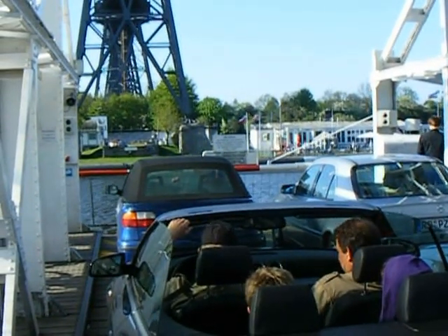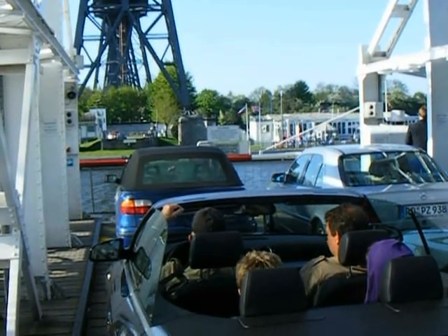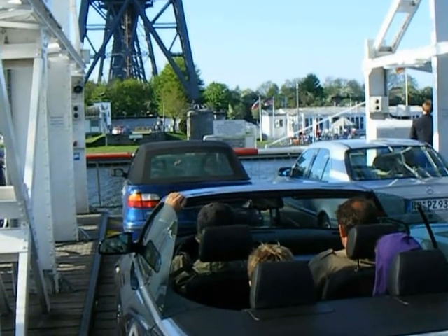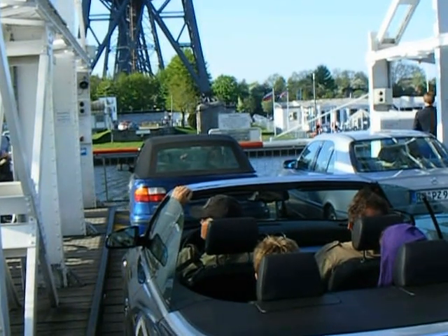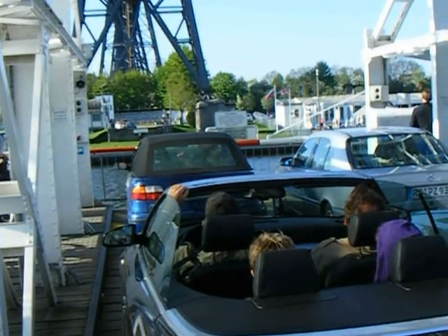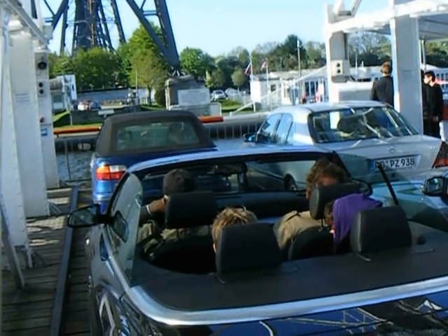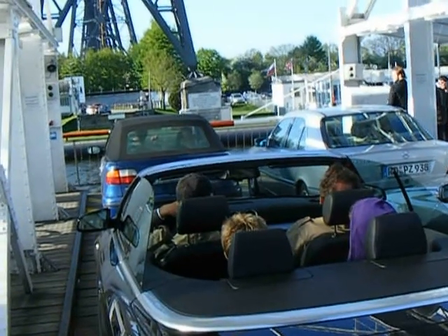I am on the transporter part of the Rendsburg High Bridge. The transporter bridge is a very rare bridge that you will find virtually everywhere. It is basically a part of the bridge where it transports cars, people and the like from point A to point B, using a small pod where you basically load up all your goods and then you shift it over using an automatic engine.